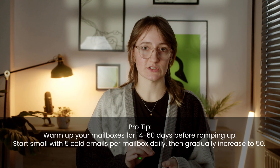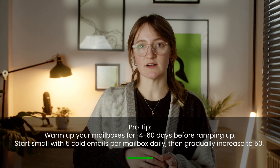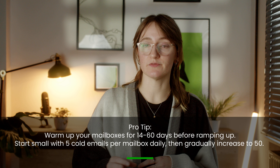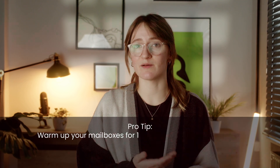Pro tip: warm up your mailboxes for 14 to 60 days before ramping up. Start small with 5 cold emails per mailbox daily, then gradually increase to 50. Warming up protects your sender reputation and avoids spam flags.